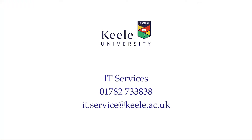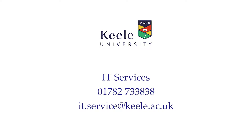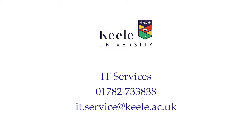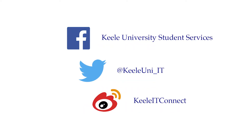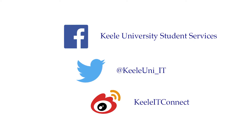Remember, for IT help and support, give the IT Service Desk a call on 01782 733 838, or email it.service@keele.ac.uk. You can also follow us on Facebook, Twitter or Weibo. Now you know about our off-campus facilities, don't forget to check out our other videos.